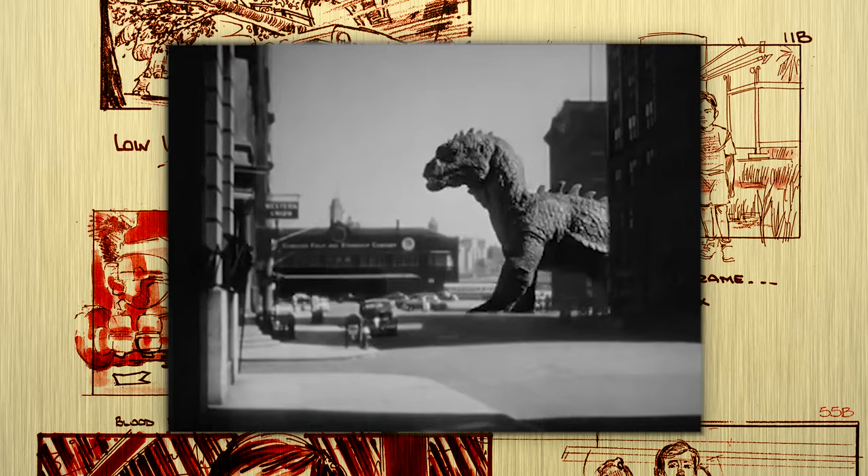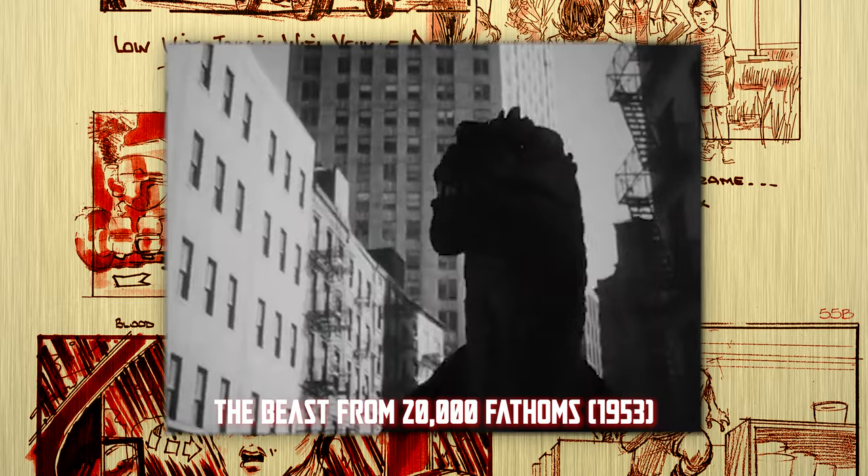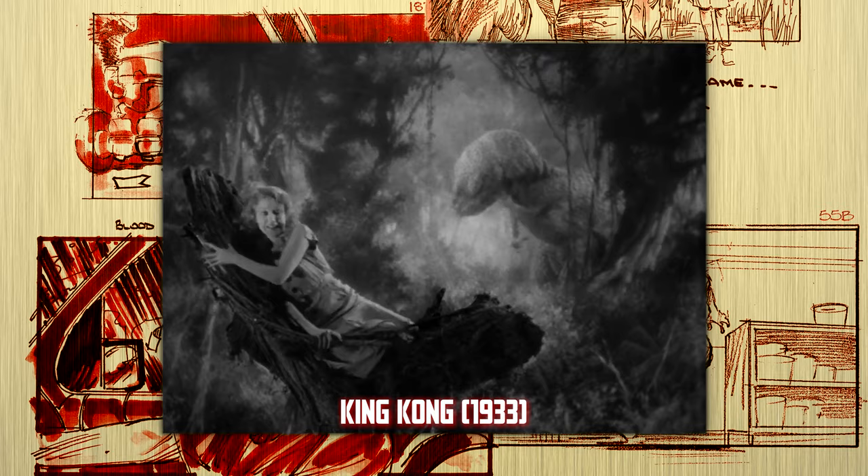Before explaining how Phil Tippett's Go-Motion work went extinct, it's important to define Spielberg's intentions going into the film. He was very conscious of the on-film dinosaur portrayals that had come before, much of which used stop-motion and rubber suits — The Lost World, Gorgo, The Beast from 20,000 Fathoms, to name a few.